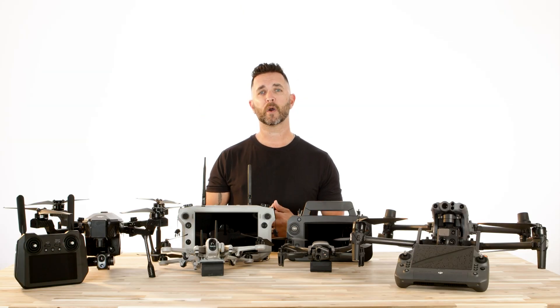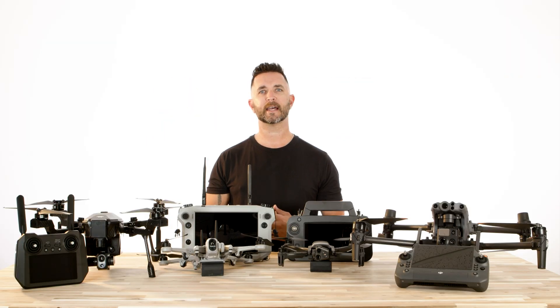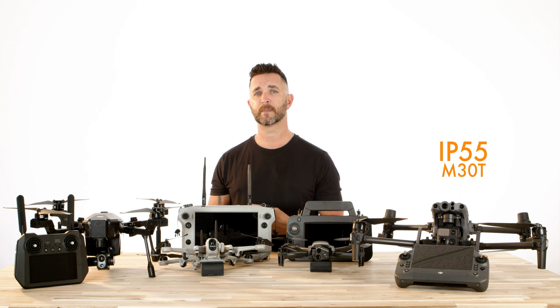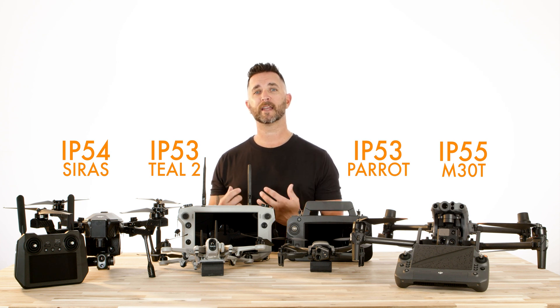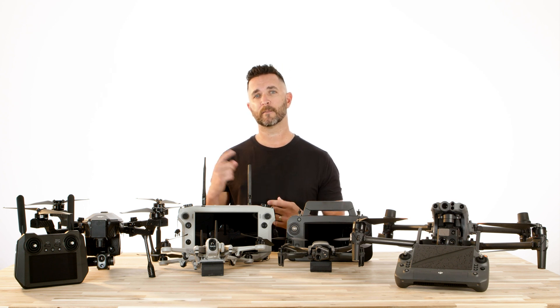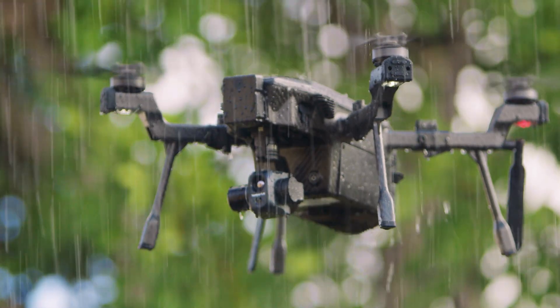If you're worried about the elements and weather, let's talk about the IP ratings on these drones. The DJI M30T has an astounding IP55 rating, which is the highest rating for any drone DJI has ever produced. The SYRUS comes in at IP54, and the Teal and the Parrot have an IP53 rating. So if you are flying in the elements quite often, an IP rating is part of your decision making — the M30T and the SYRUS have the highest and strongest ratings out of this set.